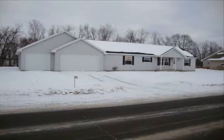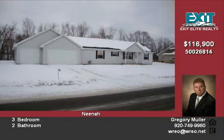Spacious one-story ranch built in 2009, located in the town of Nina. Features split bedroom design, attached three-car garage, and vinyl siding.